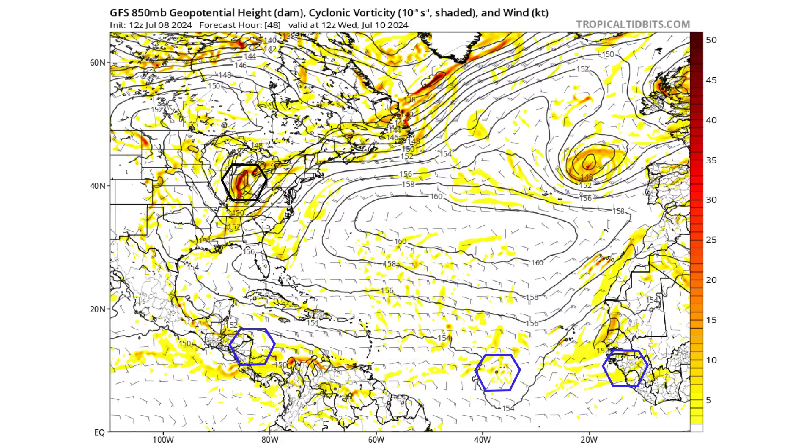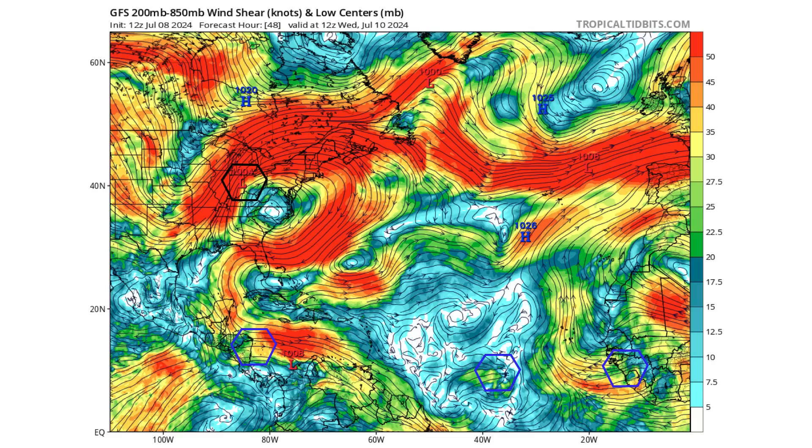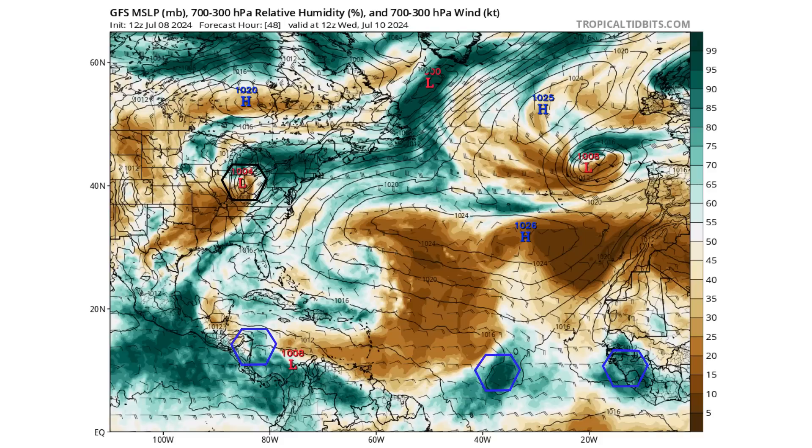Moving forward two days to Wednesday, July 10th, we see three tropical waves throughout the Atlantic Basin, with the remnants of Beryl moving up into Indiana and Ohio at this point. Our tropical waves are either encountering too much wind shear — as you can see in the Caribbean with our leftmost blue tropical wave — or a lot of dry air that is going to be sucking away moisture from the two tropical waves coming off the coast of Africa, which will be weakened substantially by the Saharan air layer.